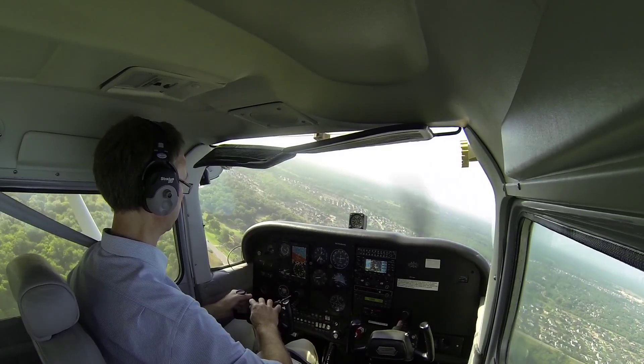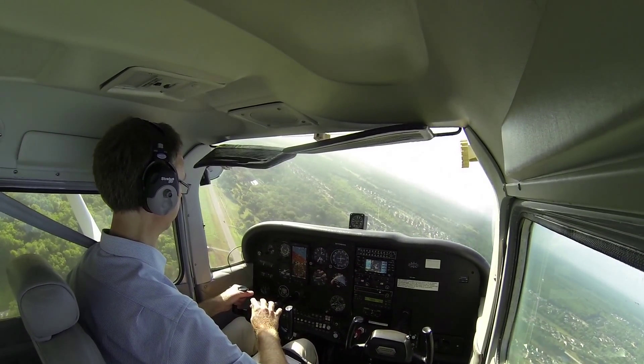Houston Southwest traffic, Cessna 92-5 turning final 09, full stop, Houston Southwest.